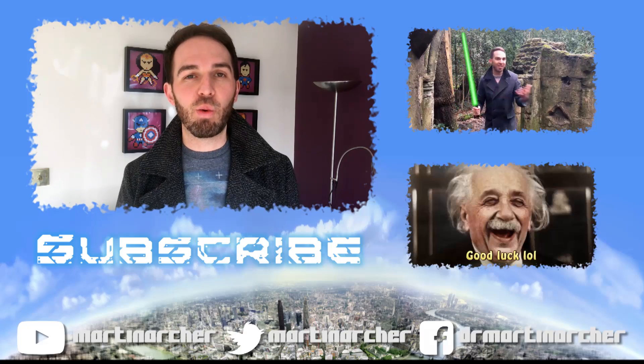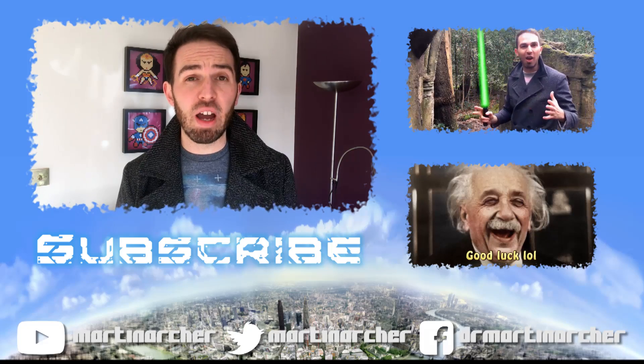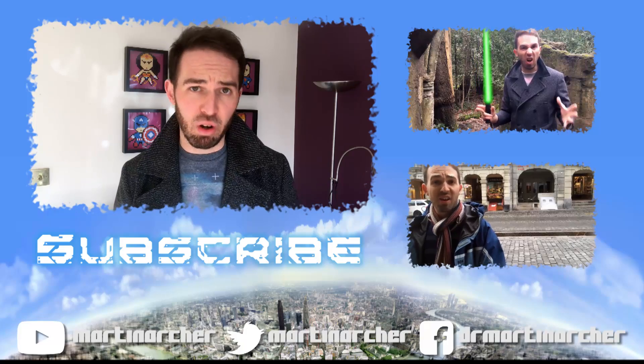Thanks so much for watching this video. Please do like and subscribe if you liked it.